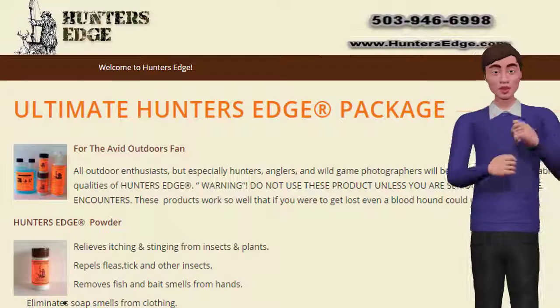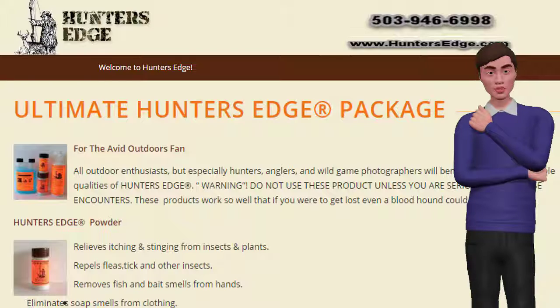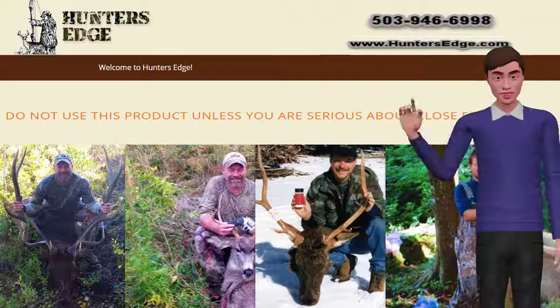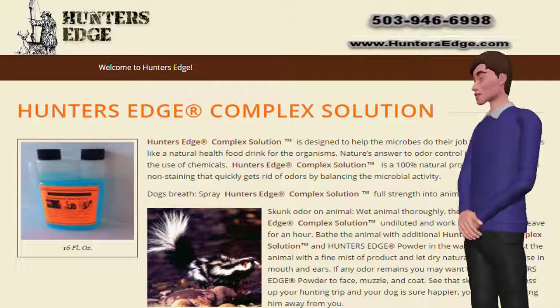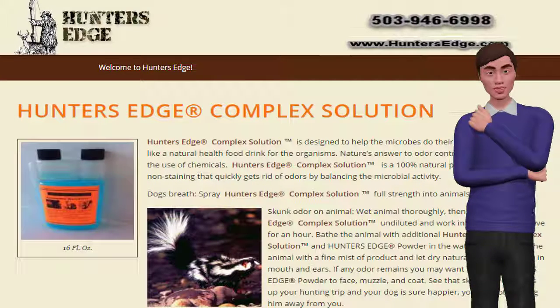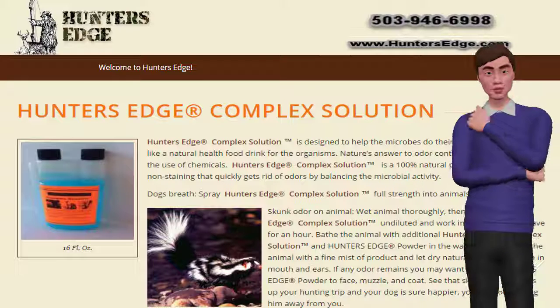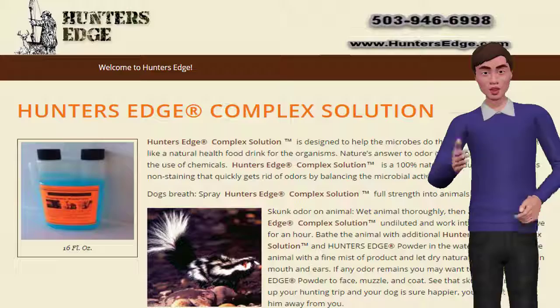These products work so well that if you were to get lost, even a bloodhound could not track you. Our spray works quickly and safely to eliminate human scent and all other odor, even if you like to wear wool clothing. Hunter's Edge Complex Solution is nature's answer to odor control problems without the use of chemicals — a 100% natural product that is odorless and non-staining, that quickly gets rid of odors. It also helps in keeping your dog odor free.